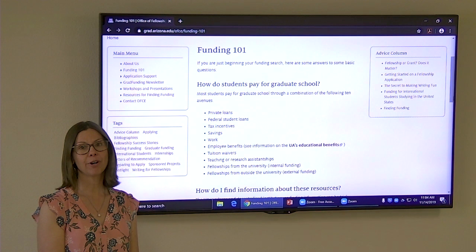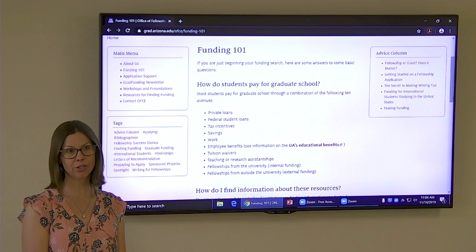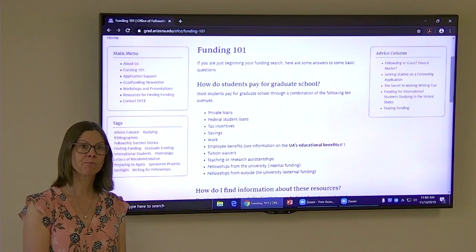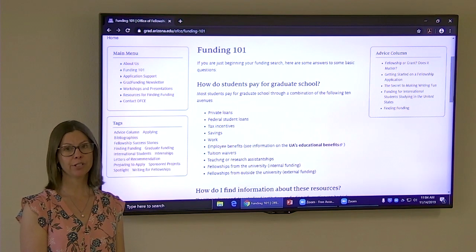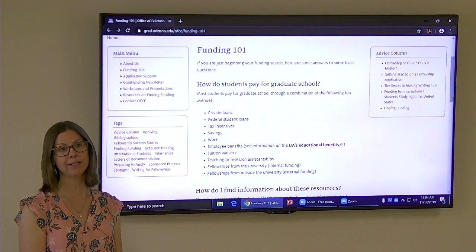There are fellowships from within the university. You want to keep your eye on university-wide fellowships, fellowships available through your college, and fellowships available through your department. Often for the university-wide ones, you will be nominated through your department, but it's a good idea to keep your eyes open and you can ask to be nominated.